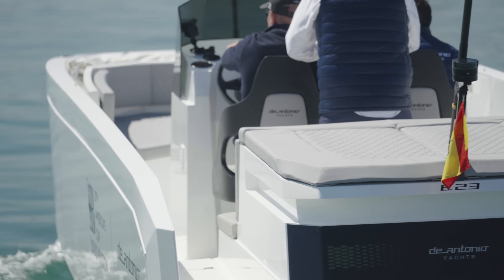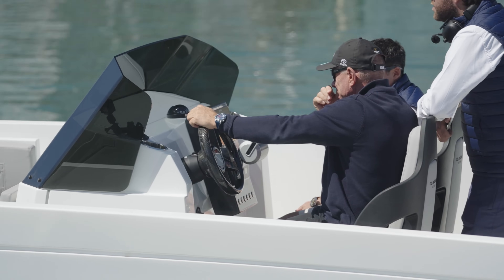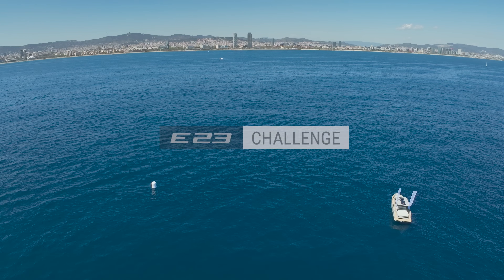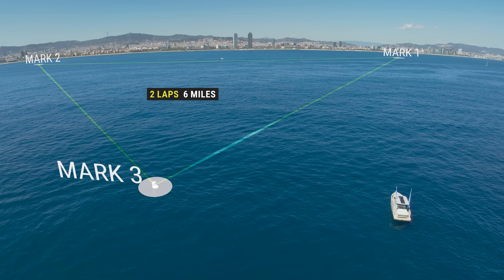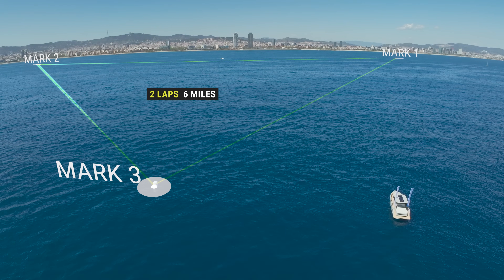This is Ray's committee. Welcome, Grant, Stan and Mark, to the first edition of the E23 Challenge. A circuit composed of three marks and three miles long, where the goal is to complete two laps as quickly as possible and with the least battery consumption, totaling six miles.